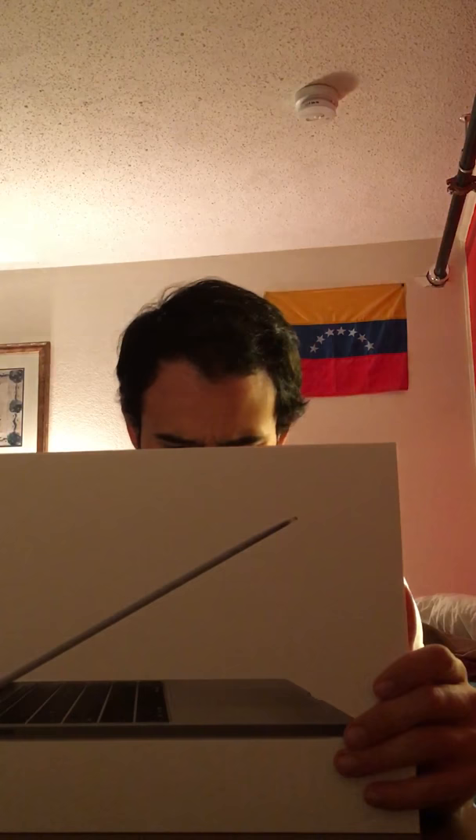Oh, it's so nice. It says MacBook Pro 13 inches, space gray, 2.3GHz, 8 gigabytes RAM, 128GB. So it's a 13-inch MacBook Pro 2018 I guess. I don't know, let's see.